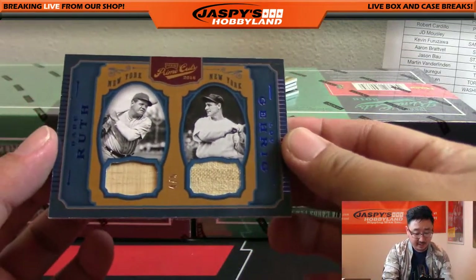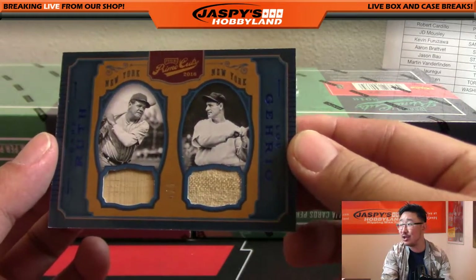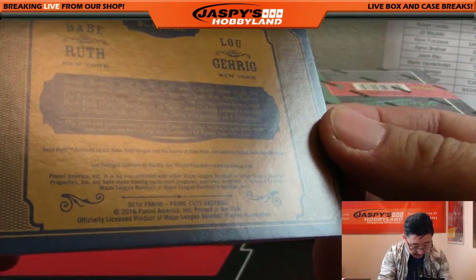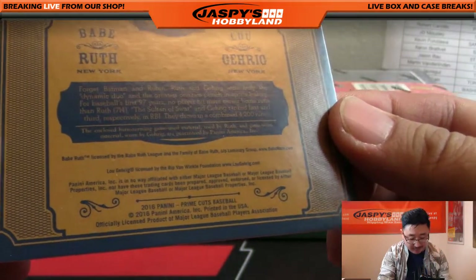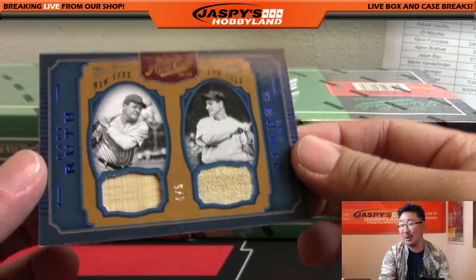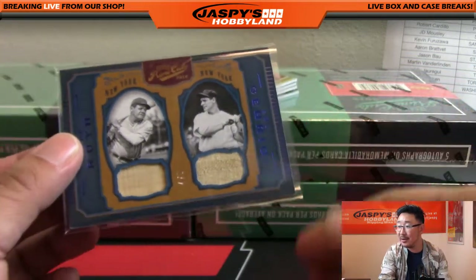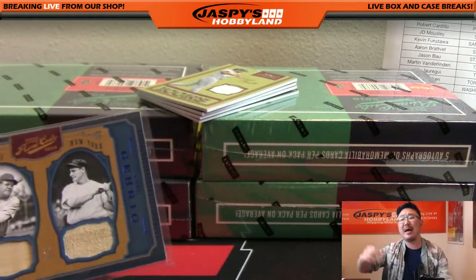Wow, we're going to start off with a bang! Four out of five for the Yankees — that's Babe Ruth on the left side, Lou Gehrig on the right side. Bat and jersey. Wake up, everyone, these hands are hot! Enclosed: barnstorming game-used material used by Ruth and game-worn material worn by Gehrig, guaranteed by Panini America. You can kind of see the faded pinstripe right there too. Four out of five for Alex — all aboard the Big Hit Express, whoop whoop!